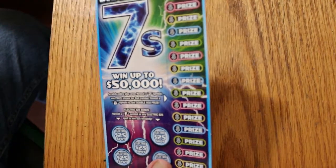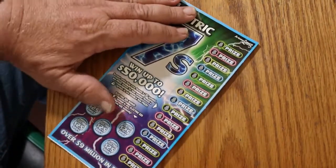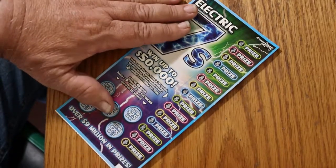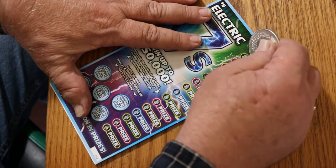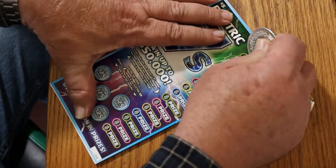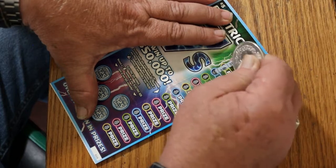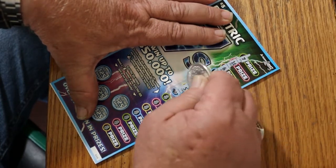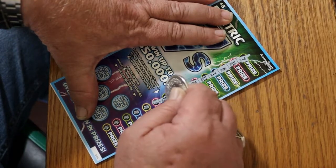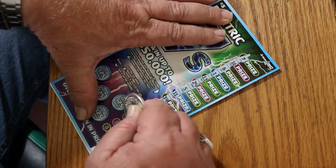We're going to start with ticket number eight, going at an angle and just zipping down, looking for that seven — they go fast that way. We have a seven. We have a money bag. It's an excellent way to start the session.